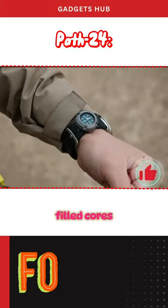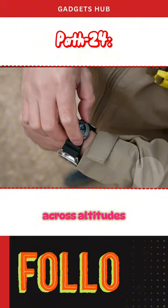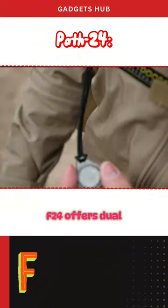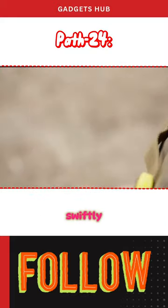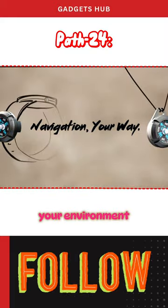Choose between air-filled or liquid-filled cores for accurate navigation across altitudes and varied landscapes. PATH24 offers dual-core navigation, allowing you to customize your compass for any adventure — swiftly switch between cores to adapt to your environment or preference.